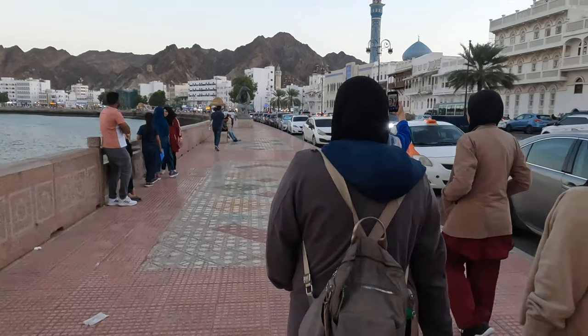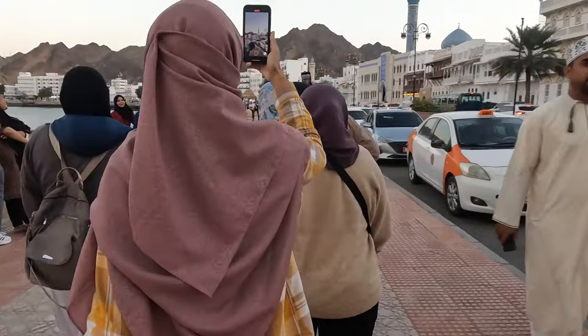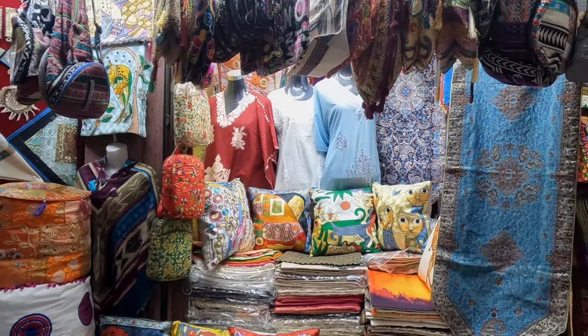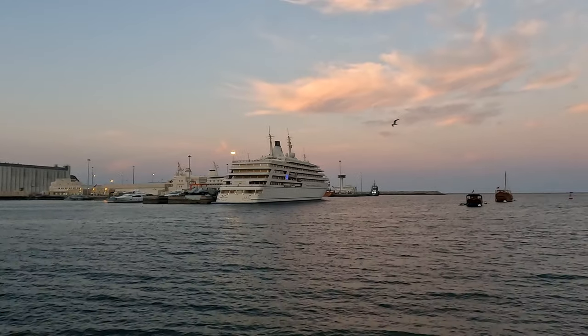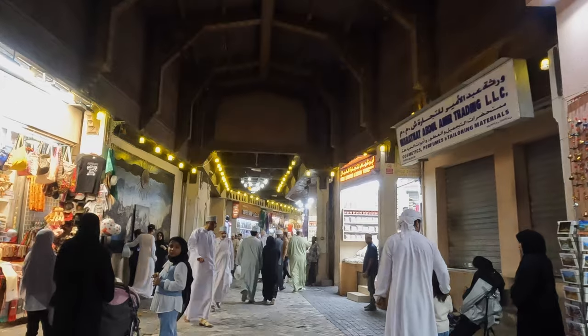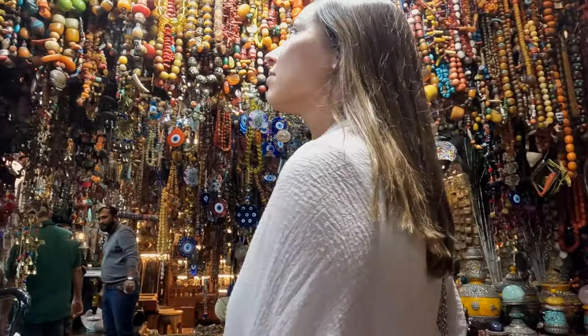Next, walk along the Mutra Corniche to Mutra Castle. The Mutra Corniche is a three-kilometer-long boulevard that runs along the water with all kinds of stores, cafes, and restaurants. Along the boulevard you will also find Mutra Souk, Mutra Fish Market, and the Mutra Fort. Most likely, you will also spot the Sultan's multi-million dollar yacht here in the water. The Mutra Souk is one of the oldest Arab souks in the world — a big maze where you can wander around for quite some time.